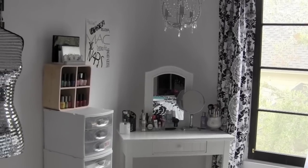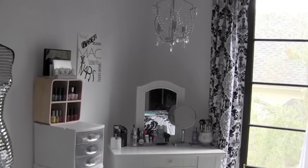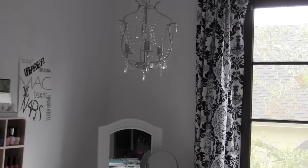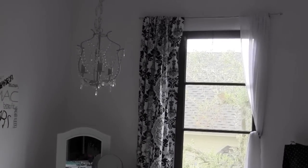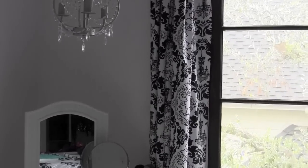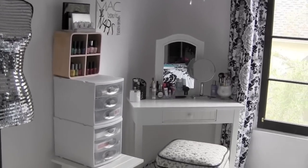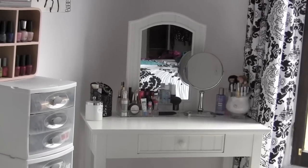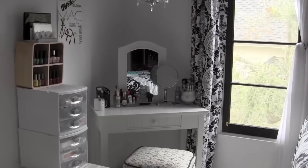Here's just a kind of far view of my makeup corner. Down here I just have my chair and stuff, and then my vanity, and then up here I have my little chandelier from Ikea that was $39.99. Over there I just have my curtains and my little blinds and stuff. The curtains are from Target. My vanity is from Target — I got it a couple years ago, so I don't think they have the same style, but they probably have something similar on Target.com.